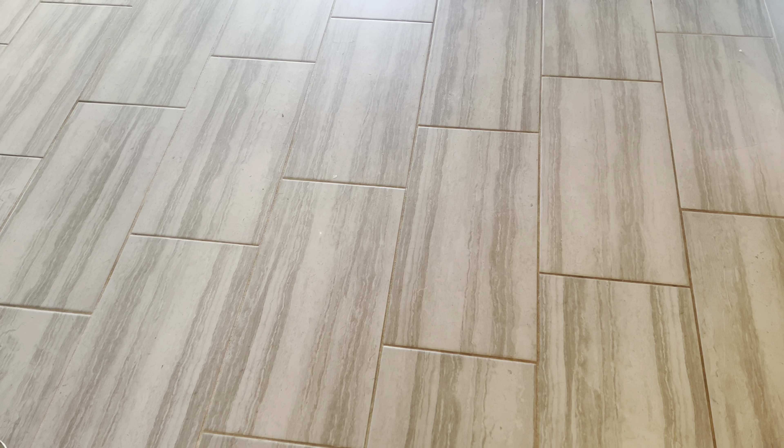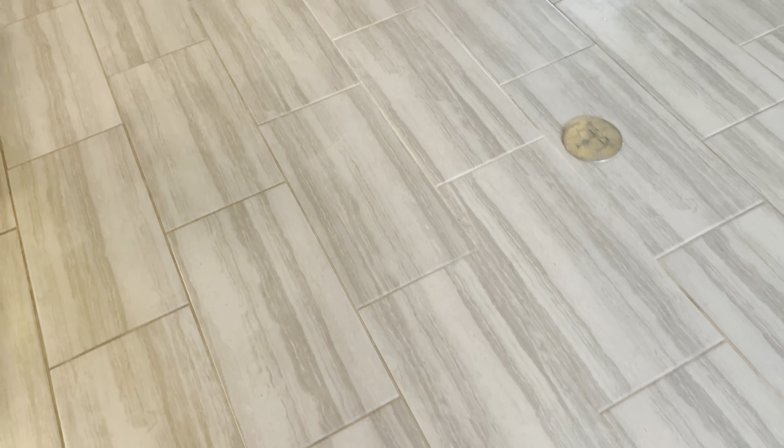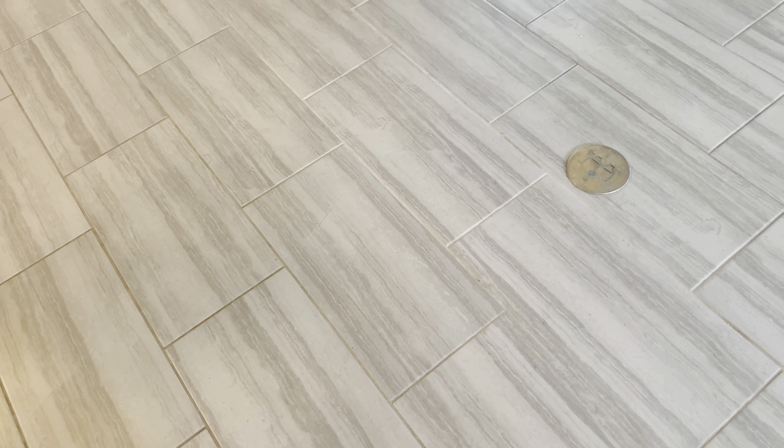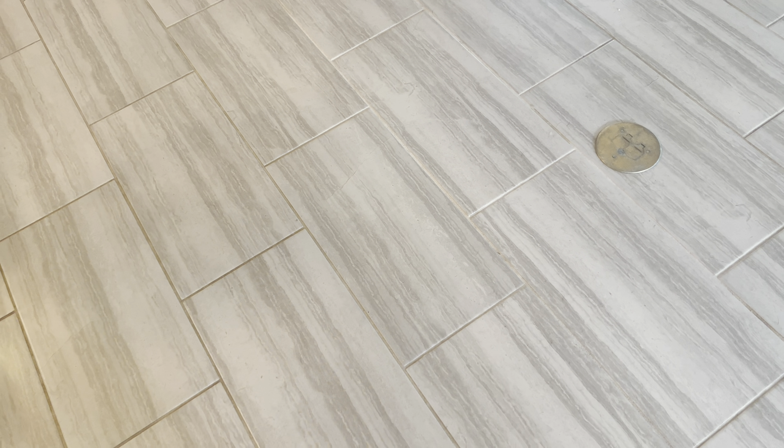I do have two dogs, and I had Chloe who was the older dog and she, in the end, had a lot of accidents in the house. I just want you to see what the grout looks like.